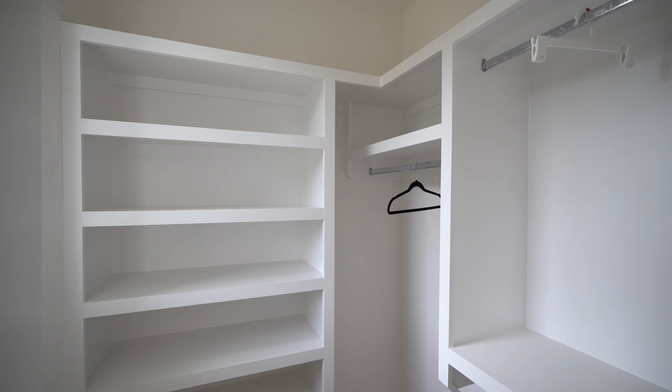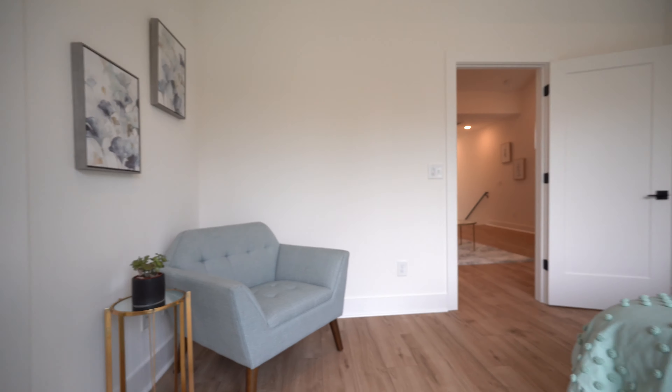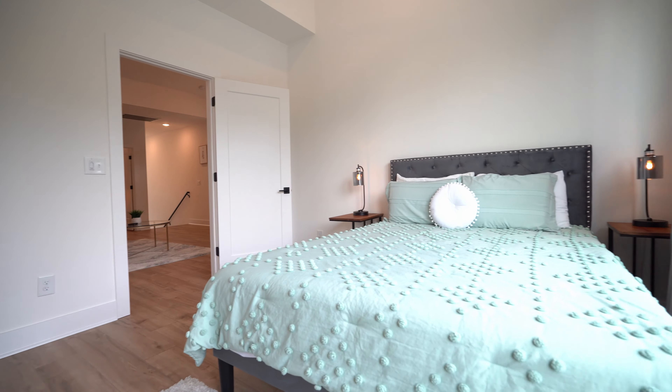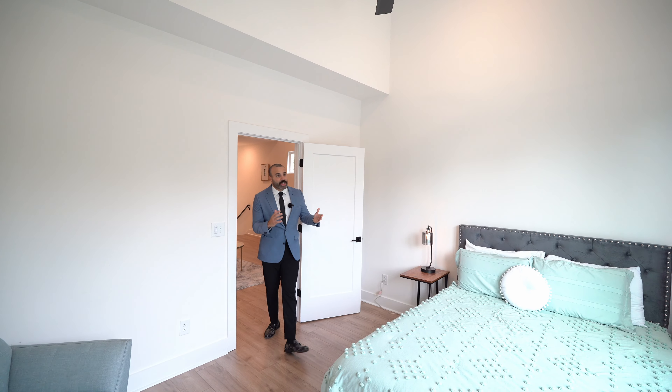The closet is about the same size as the one on the first level. The ceilings are also slanted — vaulted — which adds a little bit more space and a little bit more character, which I really like.